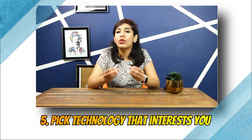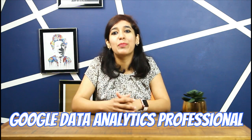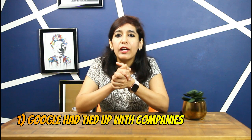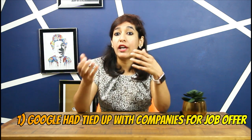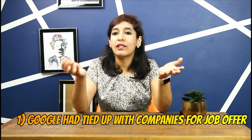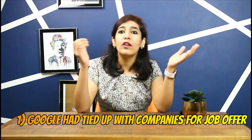Based on my general analysis, my personal recommendation is to pick the Google Data Analytics Professional Certificate. Reason one: Google has tied up with companies for job offers upon completion. You'll have the option to share your information with top US employers hiring entry-level professionals, including Cognizant, Infosys, Intel, PNC Bank, Walmart, Google, and many more.